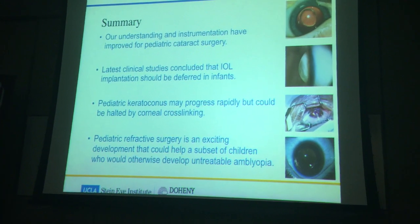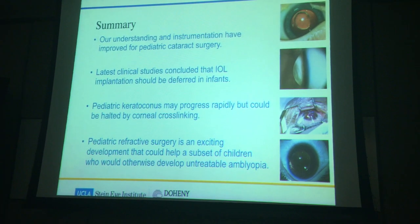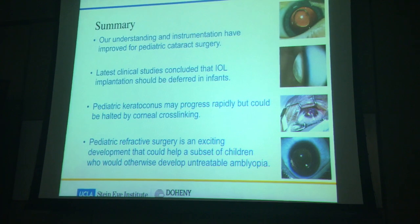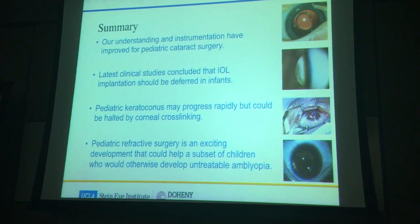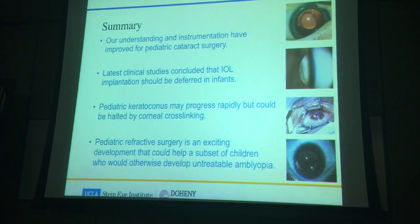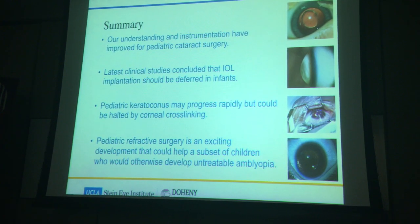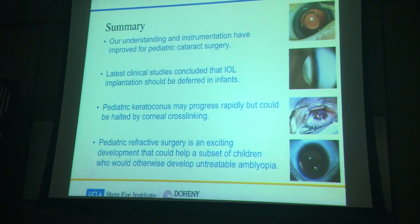In summary: our understanding and instrumentation for pediatric cataract surgery is better now. Important studies guide us on the use of contact lenses versus IOLs for infants. Pediatric keratoconus is important to recognize early so we can treat and halt progression. And pediatric refractive surgery is an exciting field with more to come in the next few years. Thank you very much.